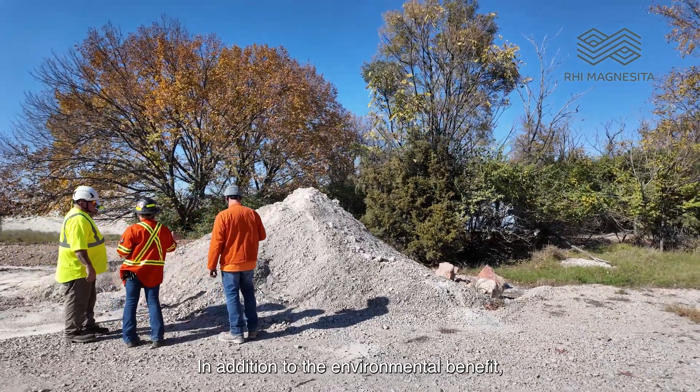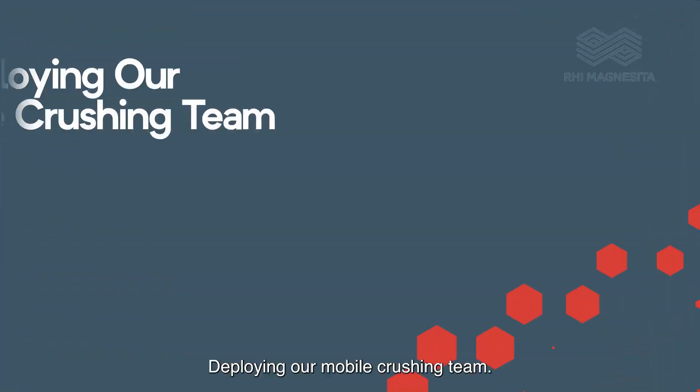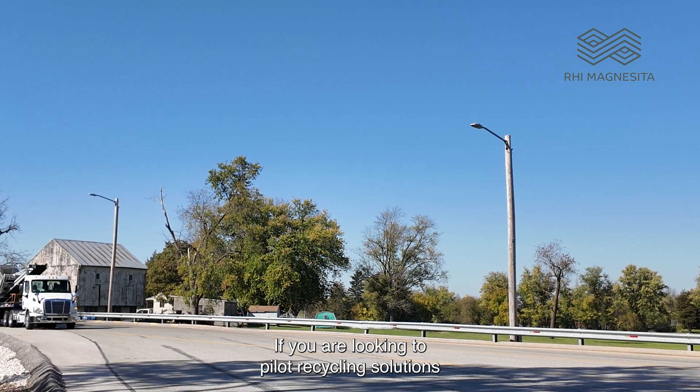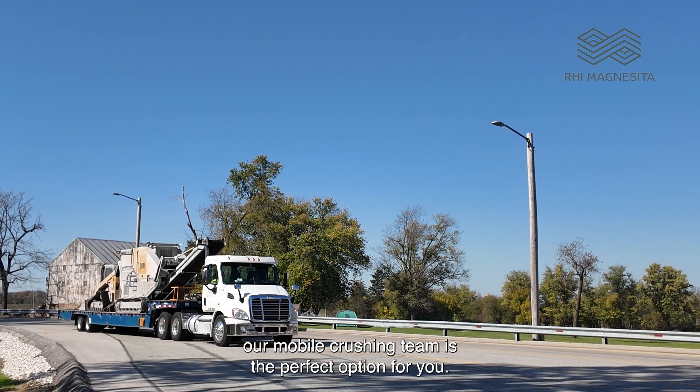In addition to the environmental benefit, this can also be a cost savings for you. Deploying our Mobile Crushing Team — if you are looking to pilot recycling solutions or have limited space on your site, our Mobile Crushing Team is the perfect option for you.